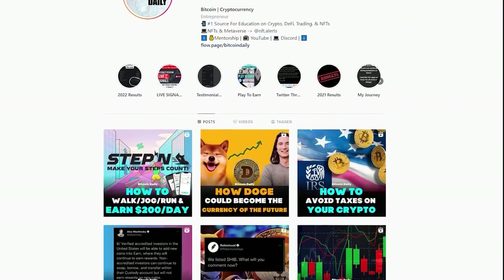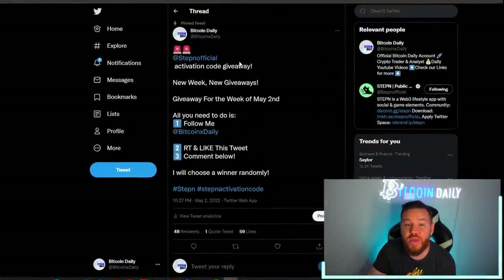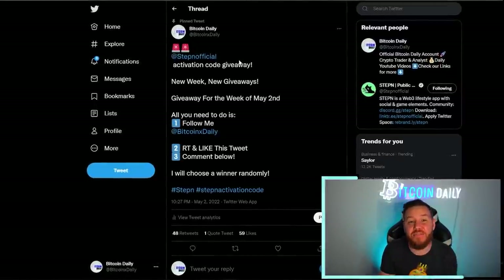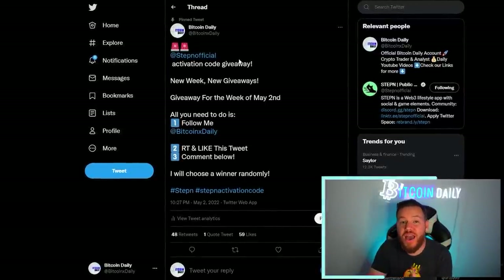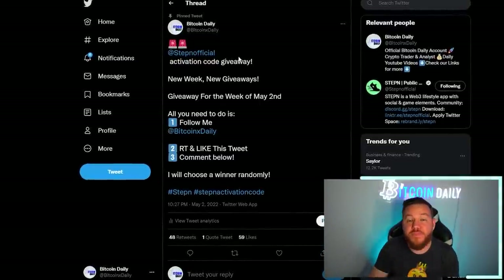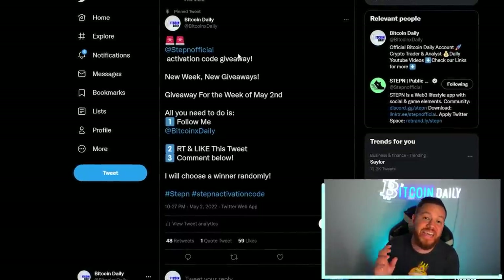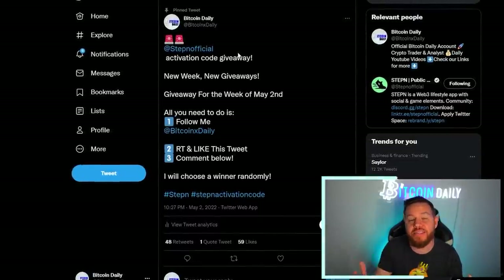I answer every single DM I get on Instagram and try to answer as many questions as possible here on the channel. So if you have any questions about anything we're covering today, drop it in the comments. Also, don't forget to follow me on Twitter — I'm doing activation code giveaways every single week. We've already given away six activation codes this week. If you don't have one, follow me and enter the giveaway.